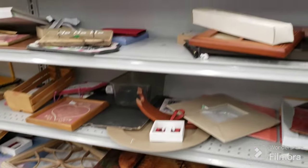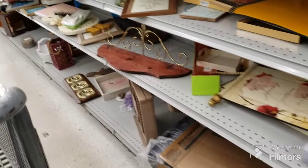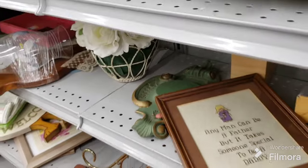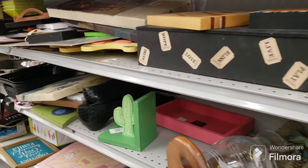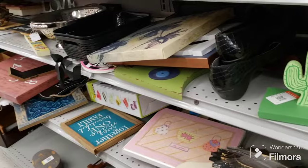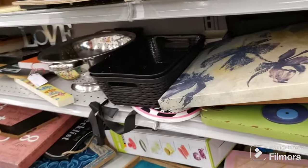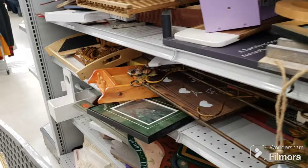Now we're in the wood aisle. Some pillar candles, a sign that says 'Love you to the moon and back' — they pulled a lot of stuff from here too. There's a ballerina jewelry box, and that cute little cabin is still here — I think it's adorable. There's a cactus bookend, and a clock with a little sea painting on it, very cute.